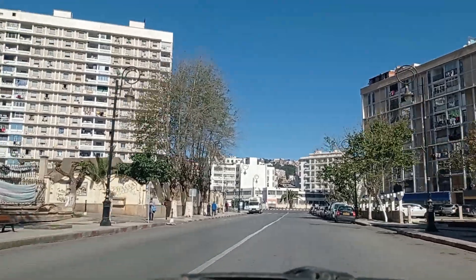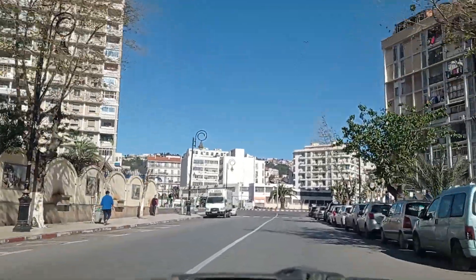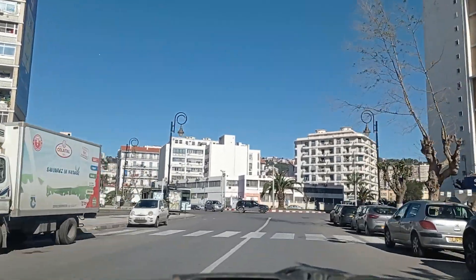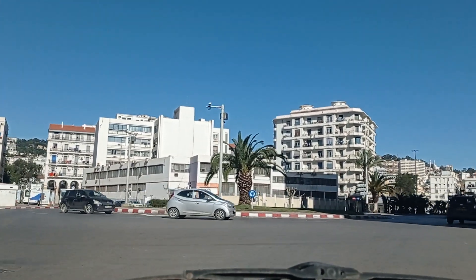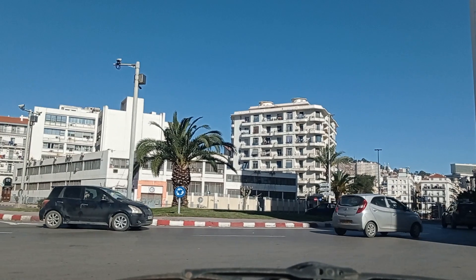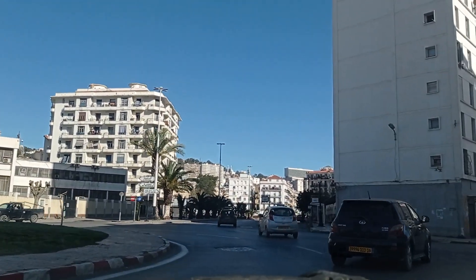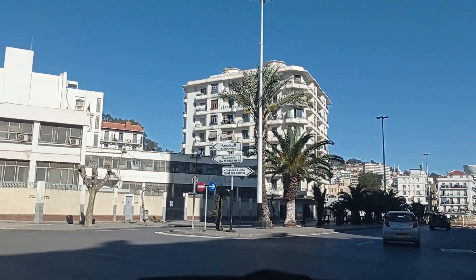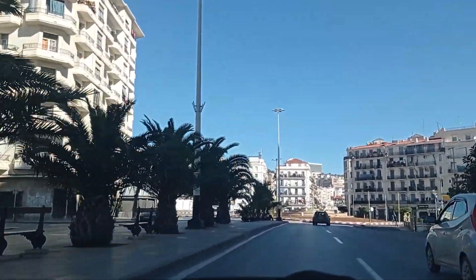We are going to drive to El Biar, but today it's going to be a round trip. Our round trip is going to be a little bit special — I will show you the best route in order to avoid traffic on a busy day. Today is obviously not a busy day; it's a Friday morning, the emptiest possible time to drive a car. The streets are the emptiest here in Algiers on Friday mornings.